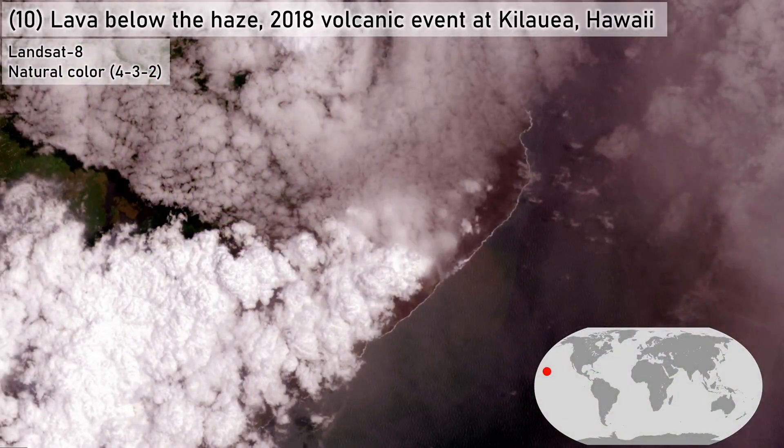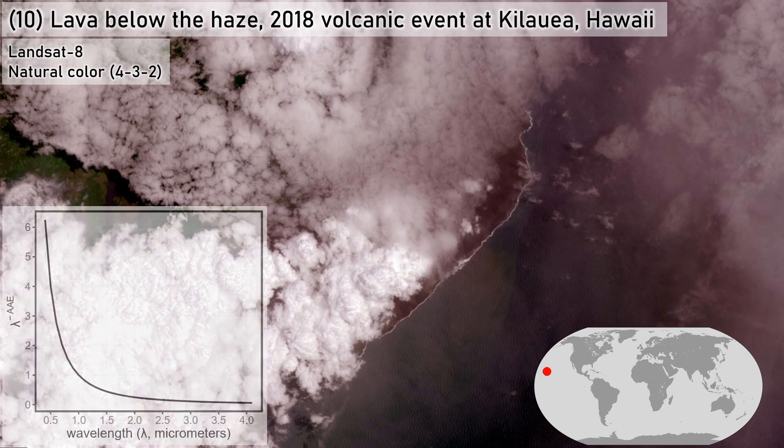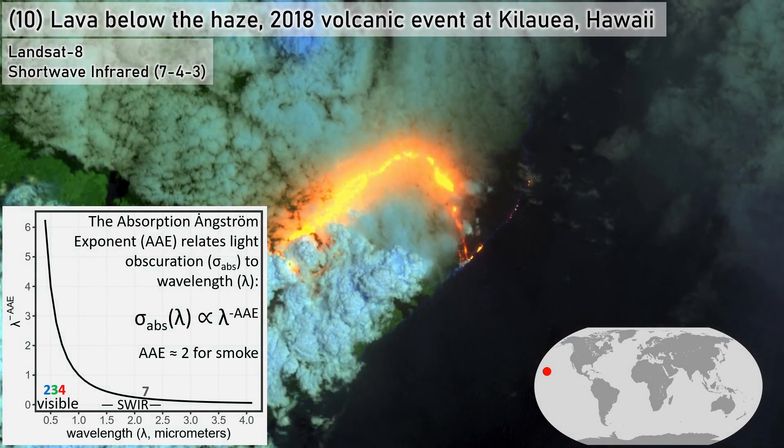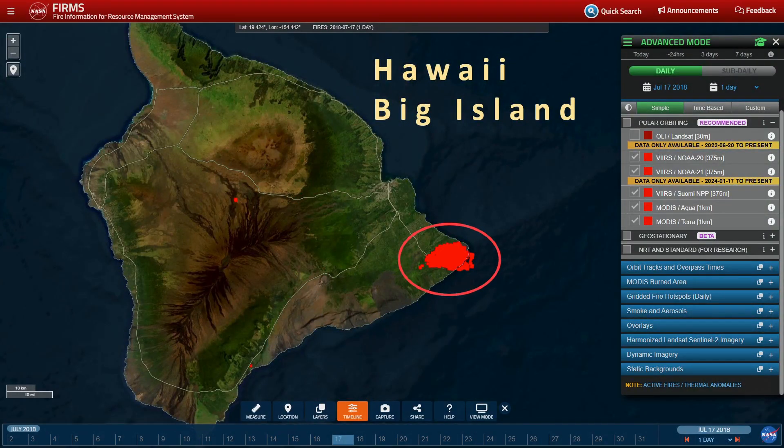Lava below the haze: the 2018 volcanic event at Kilauea, Hawaii. Regarded as the most active in the world, this shield volcano has been in a state of near-continuous eruption since 1983. Lava flows may not be apparent at visible wavelengths, as that light doesn't penetrate ash, smoke, and cloud. But absorption is inversely proportional to wavelength, so by changing to a band combination that incorporates a shortwave band, you can make out the lava, as that energy largely penetrates the atmospheric haze. This is even more so at longer thermal IR wavelengths, allowing for a system of global, near-real-time monitoring of Earth hotspots by combining MODIS and VIIRS satellite data.